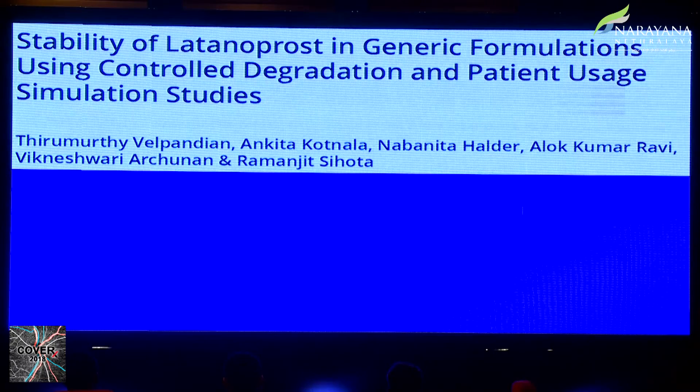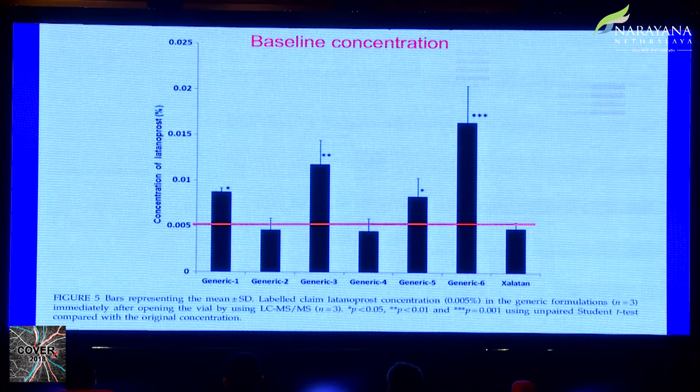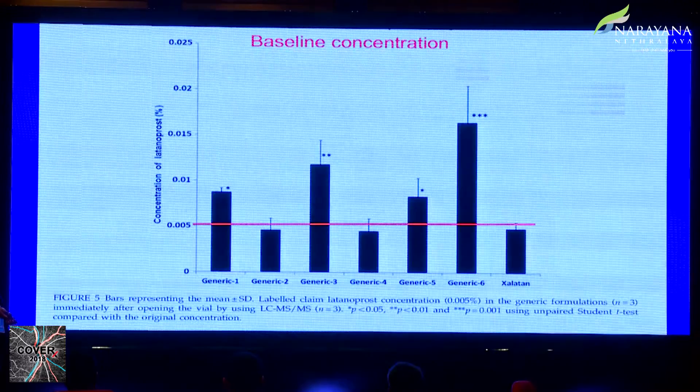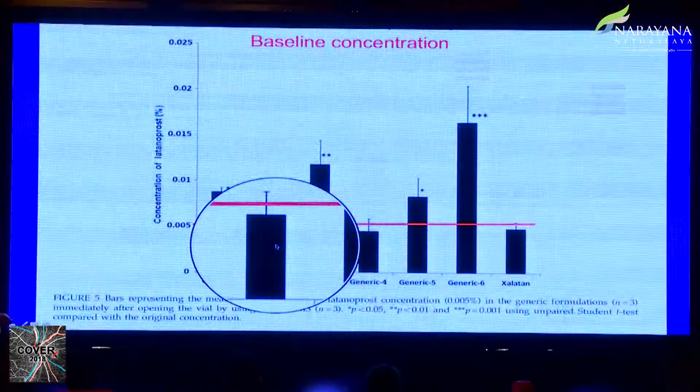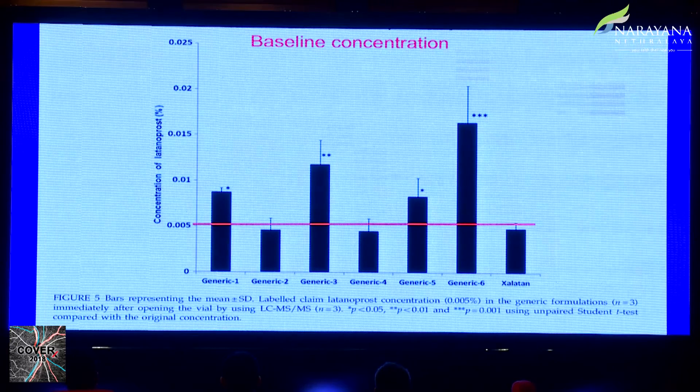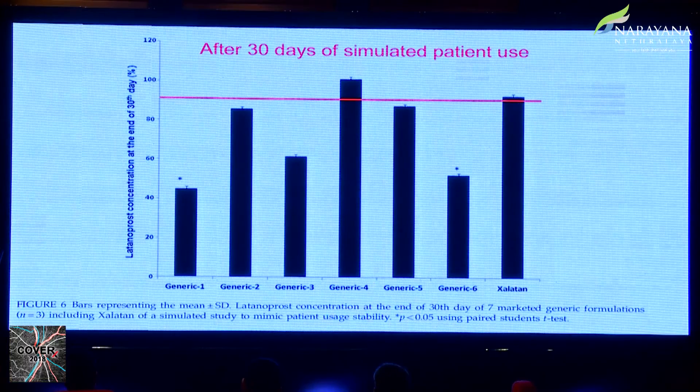A study from RP Centre examined multiple generic latanoprost products similarly. At baseline, generic two, generic four, and Xalatan had concentrations close to the target level, while the other four products were either lower or significantly higher. After simulated 30-day use, generic two, generic four, and Xalatan maintained concentrations around 90 percent. Generic five appeared to perform adequately but had started at almost 20 percent above target concentration. Some Indian generics thus appear reasonably stable compared to others.